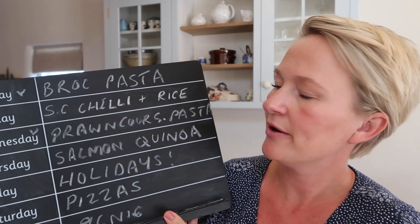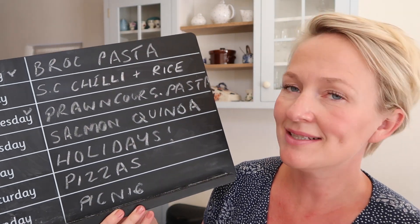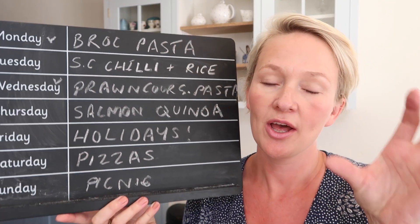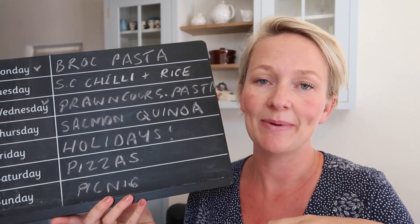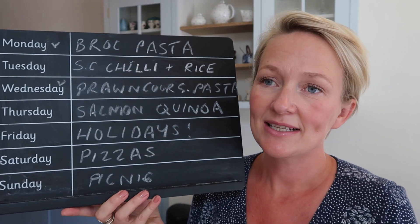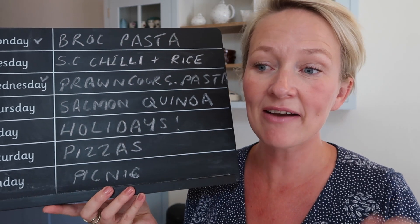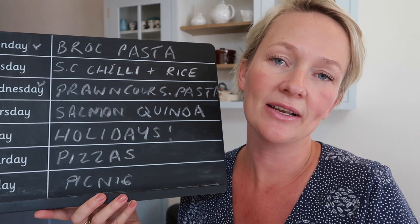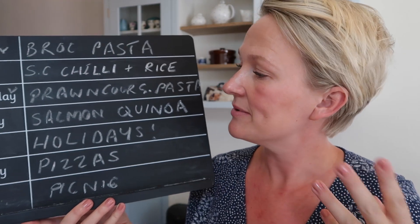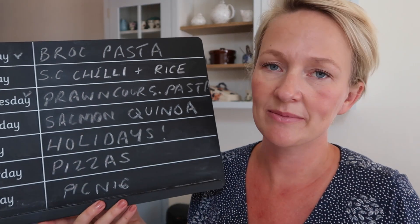Thursday is salmon, to make sure we've got our fish quota for the week — I always try to have fish at least once. The kids bizarrely really like quinoa, so give it a go: one cup of quinoa, two cups of cold water, bring to the boil, lid on, simmer about 10–12 minutes until soaked up. I told them it was tiny pasta and they accepted it! For the adults I'll make it almost like a tabbouleh with herbs, toasted nuts, tomatoes, and cucumber, with a nice Greek yogurt sauce.